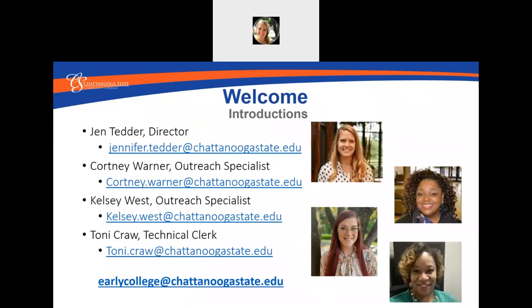I would start by welcoming you and introducing our staff. We have our Director, that's me, Jen Tedder. Courtney Warner and Kelsey West are Outreach Specialists that go out to the high schools, and we have Tony Craw who is our Technical Clerk. Our email address for our main office is earlycollege@chattanoogastate.edu.